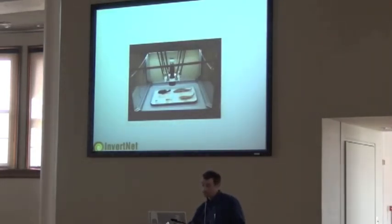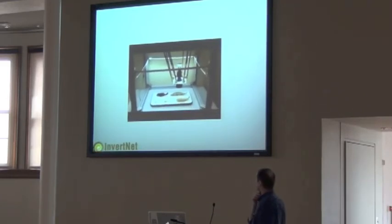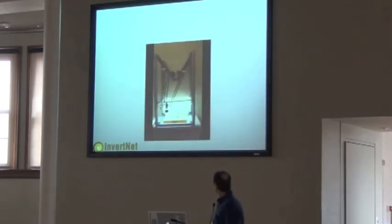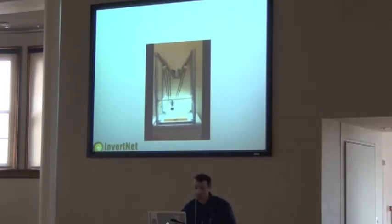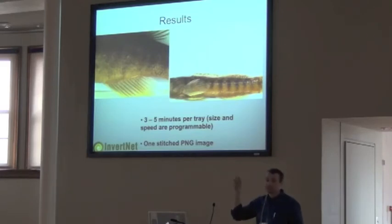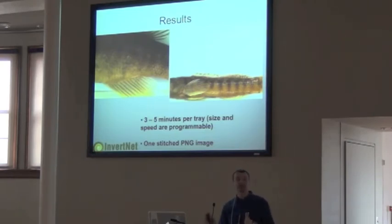Here's a video of the robot working — it's just going in a single axis pass. Taking a single pass at a time. Here it's doing the same thing over an insect drawer. You can see how it moves across the area capturing overlapping images.